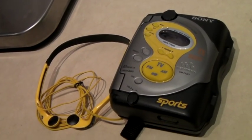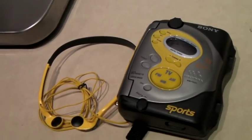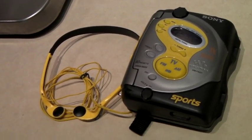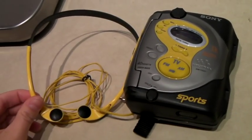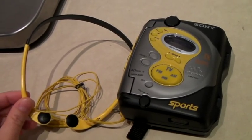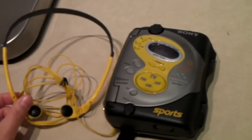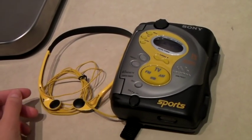This is a 1990s Sony Sports Walkman with headphones — it's got a radio on it. These were my favorite headphones in high school and middle school — I loved them, they fit me perfectly. This sold for $40.